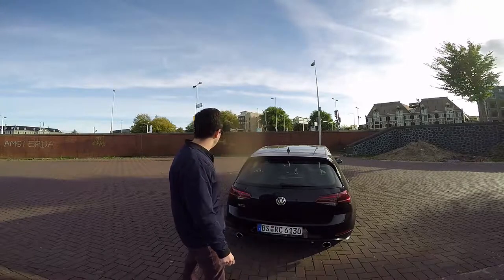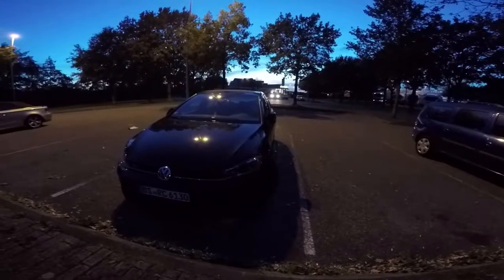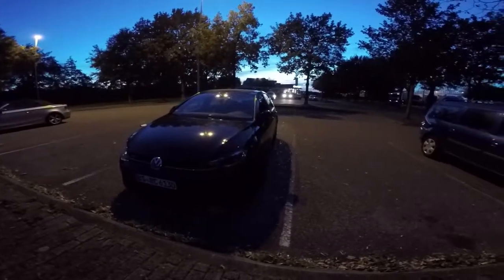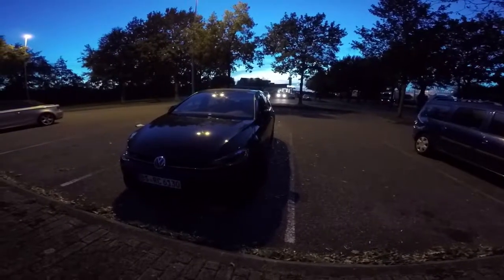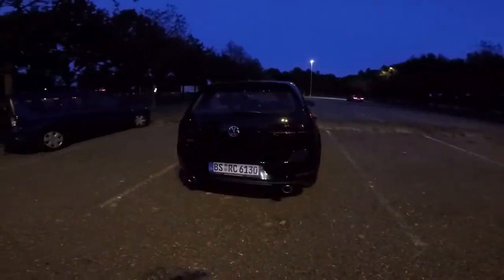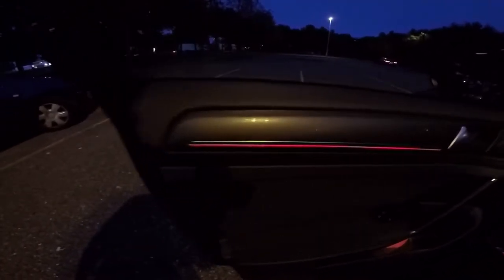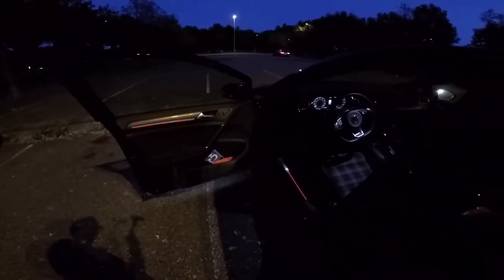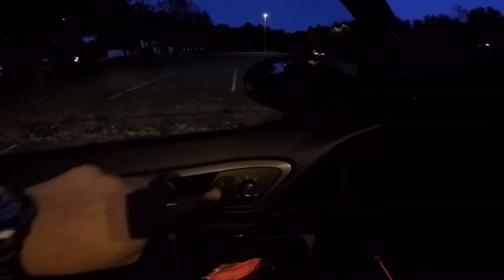Now let's see how the interior looks and what technology we find on board. I stopped on my way from Amsterdam to Frankfurt — this is a good opportunity to show the interior. This is how the LED exterior lights look in the evening. When the driver's door opens you can easily notice the red line — this is characteristic to the GTI; on the GTD model you will find a white line. This line can be seen on every door. On the door you will find the conventional mirror controls including folding and heating buttons, and the window controls including the window lock button.